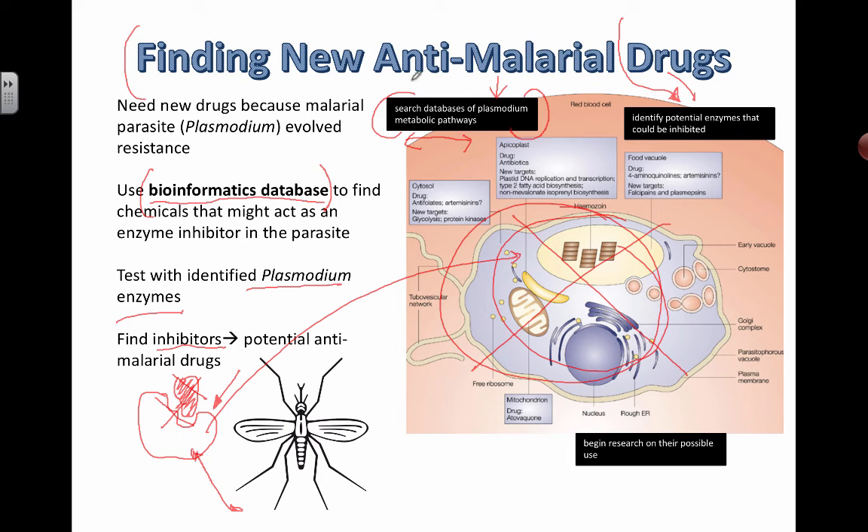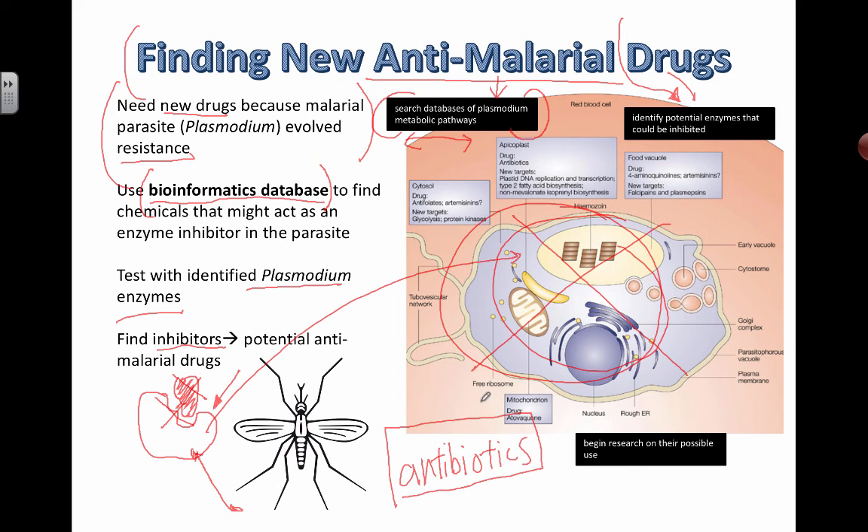Why do we need to focus on finding new anti-malarial drugs? Because of drug resistance. Resistance is developing in lots of different types of medications, especially antibiotics. Malaria is not caused by a bacterial disease, but drug resistance can still arise from natural selection and the concepts of evolution. Perhaps you can be part of the next group of scientists who help find the next cure for some of the most challenging diseases out there.